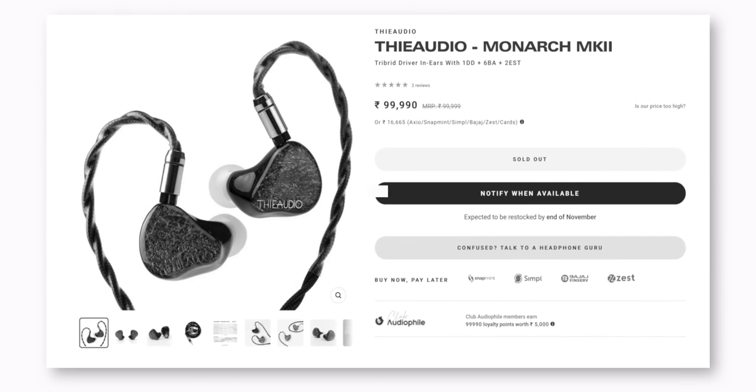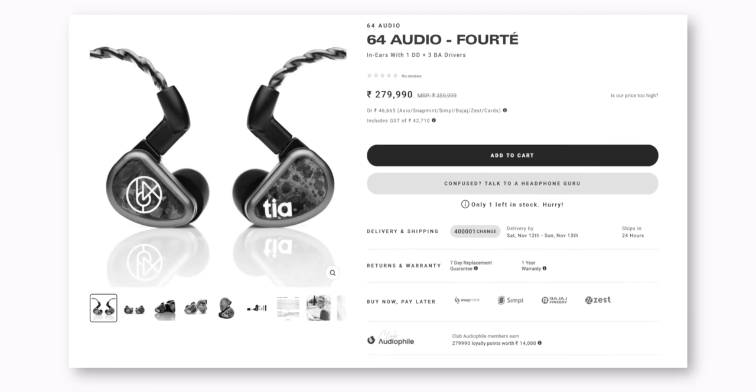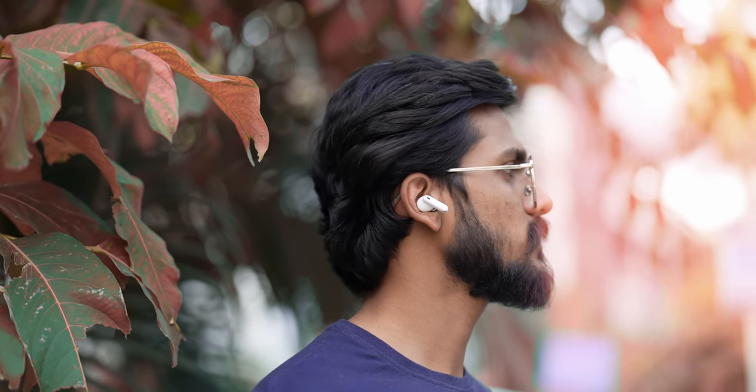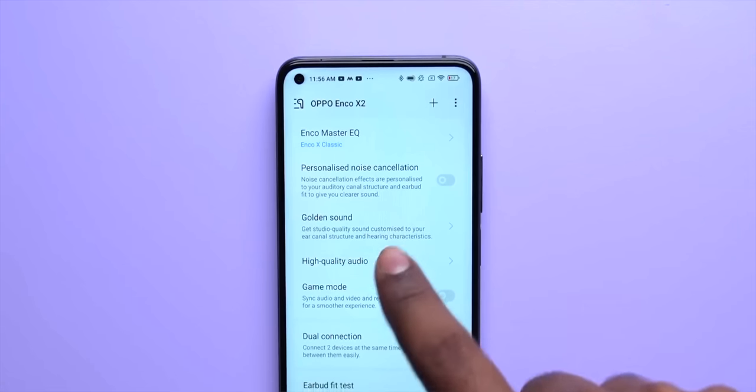Now I'm jumping to the under Rs. 10,000 category. A lot of people will say this is not a budget setup — Rs. 10,000 is expensive. Well, in the world of audiophiles, there are IEMs that cost upwards of a lakh, and some go up to even three and a half lakhs. So in that context, Rs. 10,000 doesn't seem too much. I'm going to recommend a TWS for the very first time in this video, and that is the excellent Oppo Enco X2. Under Rs. 10,000, you also have other audiophile-grade TWS earbuds like the Oppo Enco X, Samsung Galaxy Buds Pro, or the Lypertek Pure Play Z3 or Z7. But I'd still wholeheartedly recommend the Oppo Enco X2 for the way it's tuned.